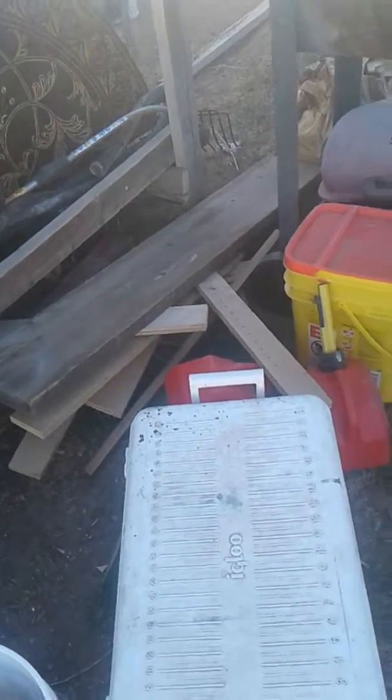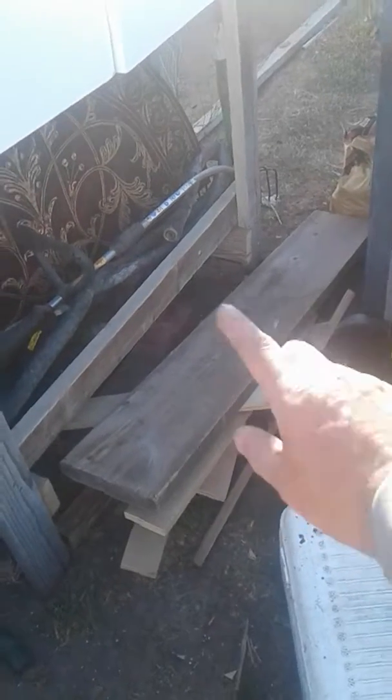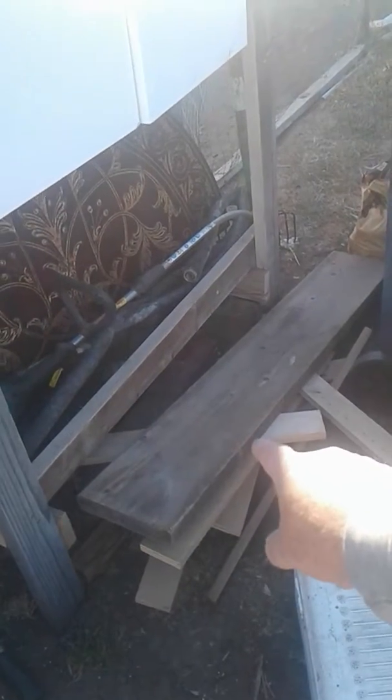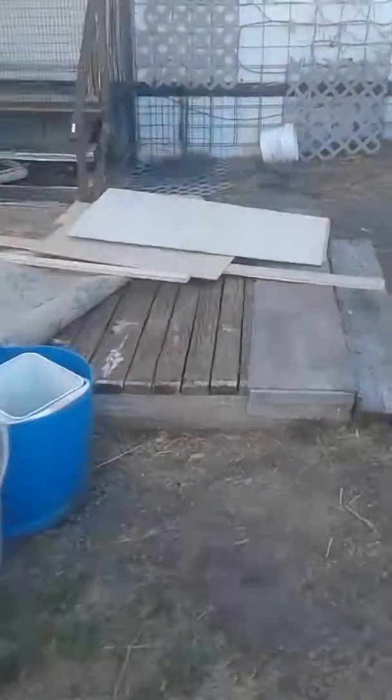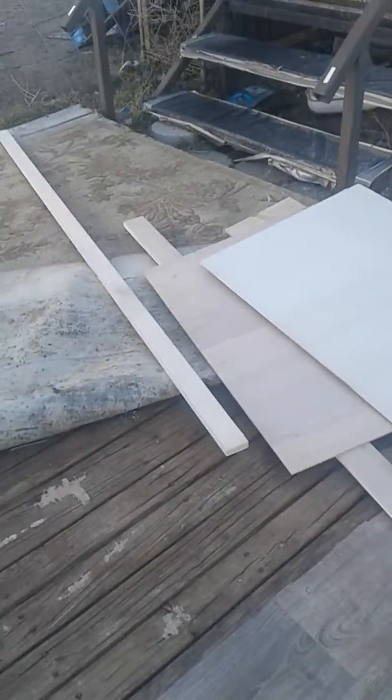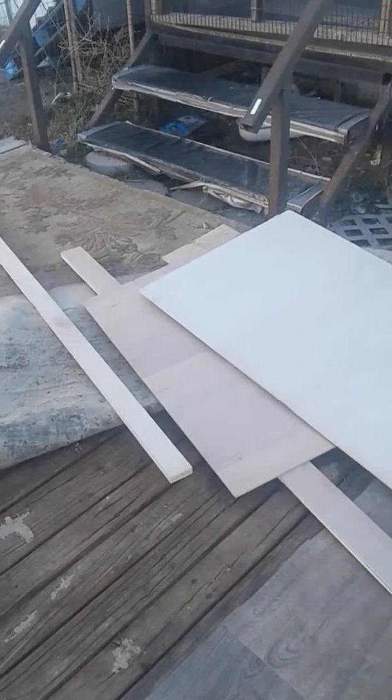I've gotten all kinds of stuff like this for free. This mantle board, whatever it is — I've actually used a piece of this for a shelf already. I got the weed eater free too. Dumpster diving, man — it's the kind of stuff you can run across. I love this kind of stuff. Have a good day, that's my finds for today.